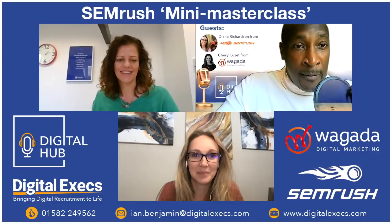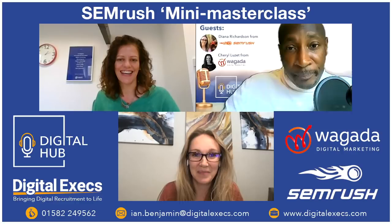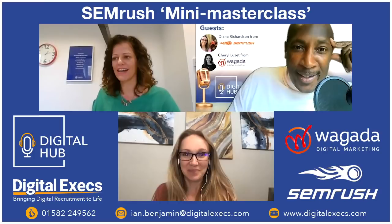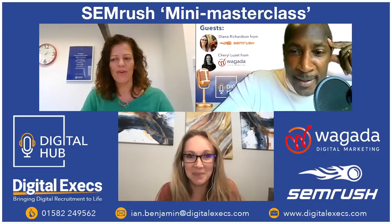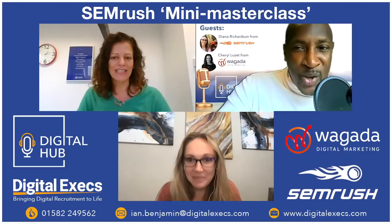Without further ado, I'm really excited about this. Hi Cheryl, hi Diana! One thing we're really intrigued about is what it's like to work at SEMrush — the perks, the atmosphere, the culture. We want the inside vibe.